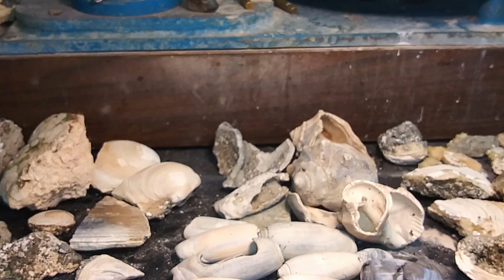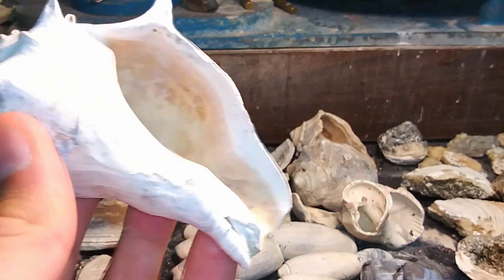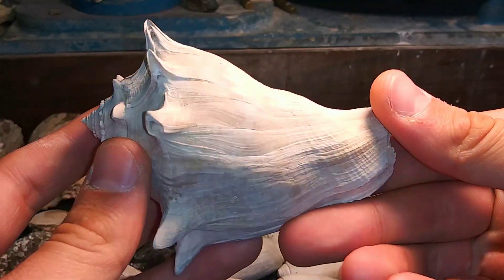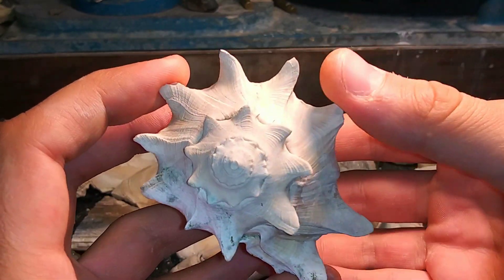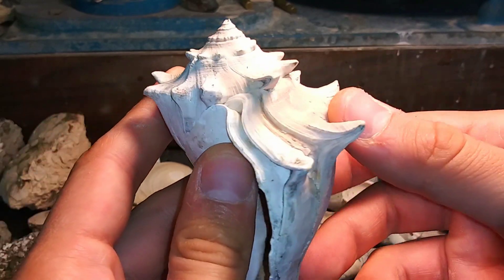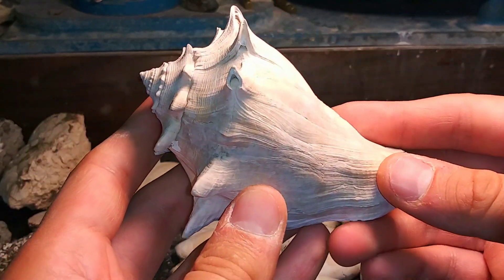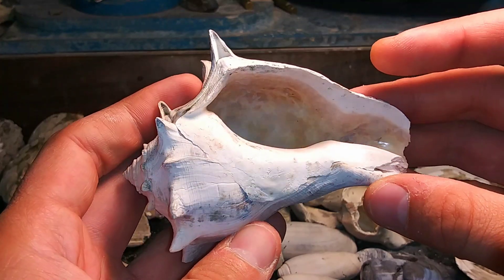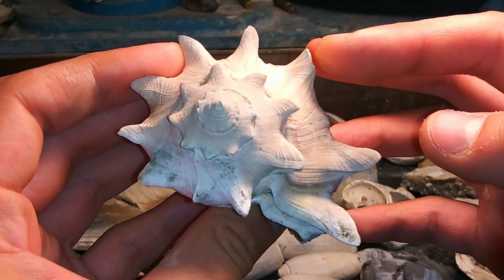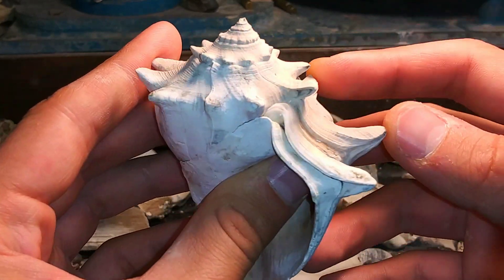And this, I am so angry about. Apparently my camera was not recording when I found this, which I am so angry about because it was probably the shell find of the day. Look at this thing. It's so pretty. And it was just caked. It took a minute to get this thing cleaned off, but it is just gorgeous. Look at the spikes. They're all perfect except for this one. This is the only one that's broken.